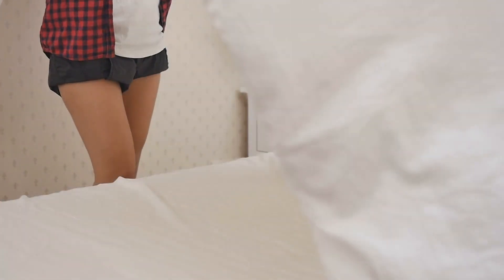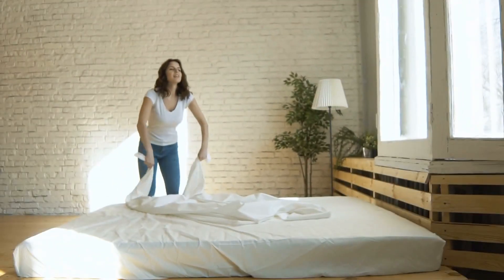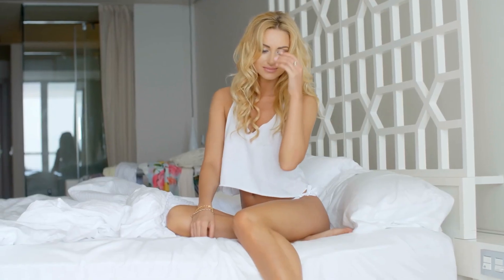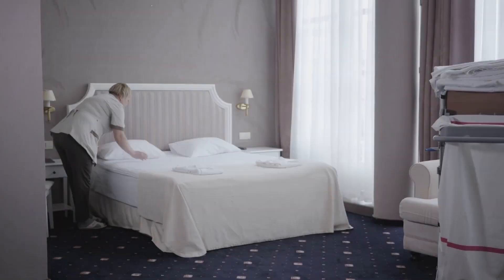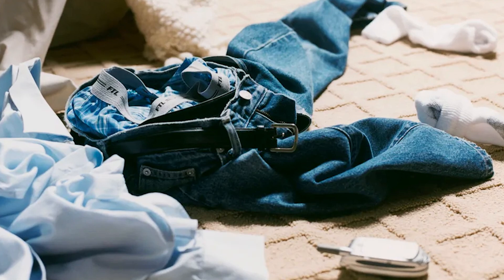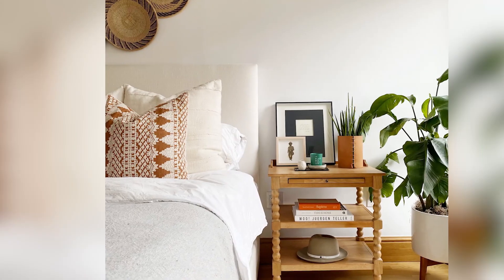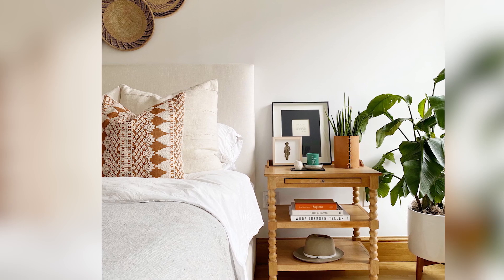Tip 9: Make your bed every day. Making your bed in the morning will keep your bedroom looking tidy, and even more importantly, it will give you a sense of accomplishment as you start your day. As you make your bed, take a few minutes to tidy up the rest of your bedroom as well. This prevents clutter from building up over time. For example, you can quickly put away clothes that are lying on the floor or make sure that books and magazines are neatly stacked on your nightstand.